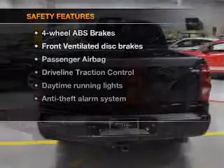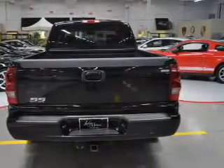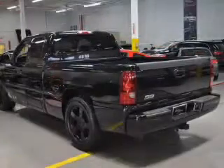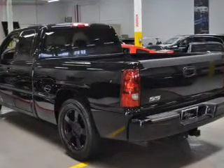If safety is a high priority, rest assured knowing that these top safety components are included: front ventilated disc brakes, passenger airbag, traction control, daytime running lights, and independent suspension. Let us put you in the driver's seat today — call or click to contact us.